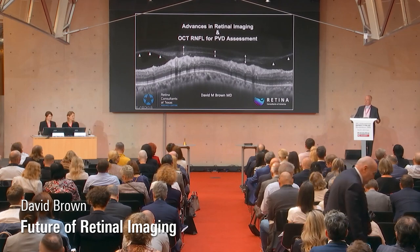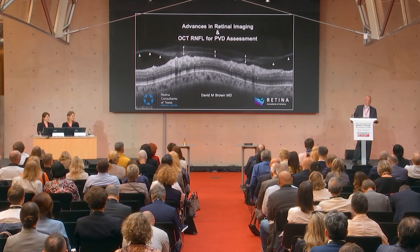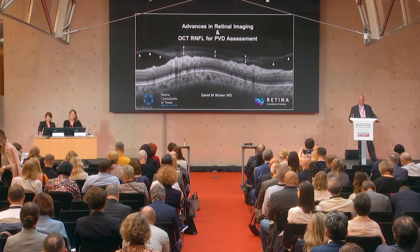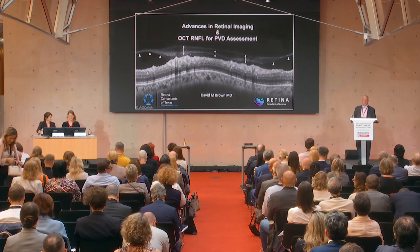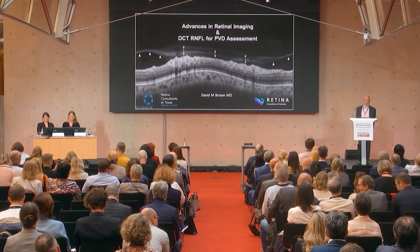Thank you so much, thanks for having me, Antonia. Beautiful city, thanks for hosting. I feel like many when we come here, ich bin ein Berliner — I think we're all Berliners, and I appreciate it, especially on this beautiful day in this beautiful building.